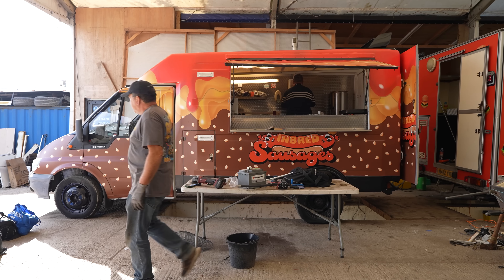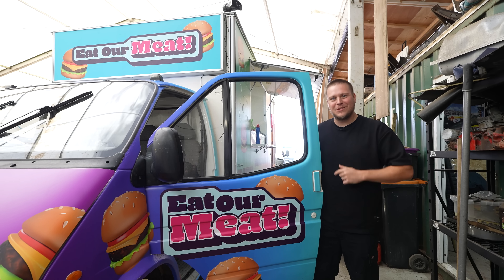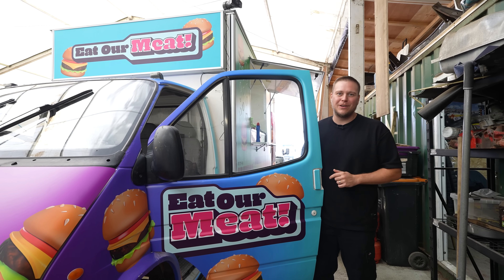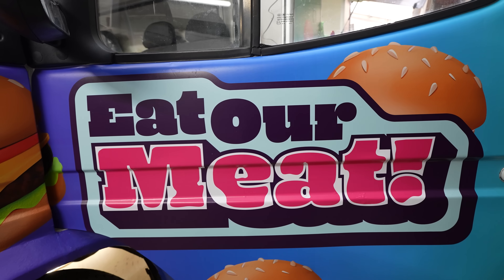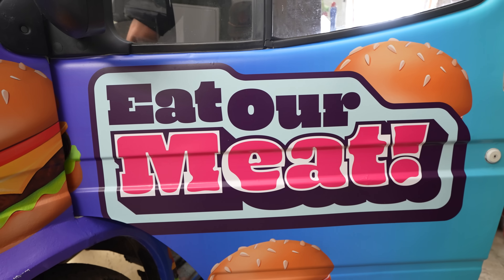This is just one of the two vehicles — the inbred sausages. This is team one, and this is vehicle number two. We've got JJ, Simon and Ethan on this team and their team name — or at least their slogan — is 'Eat Our Meat.'